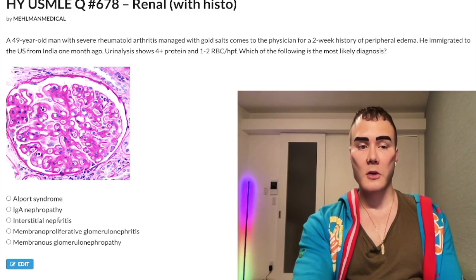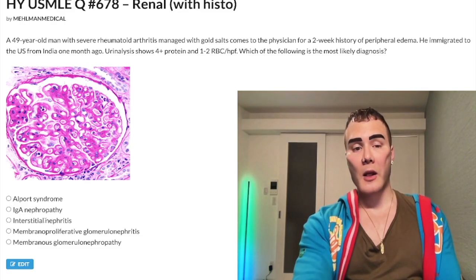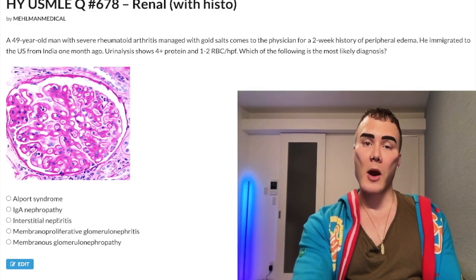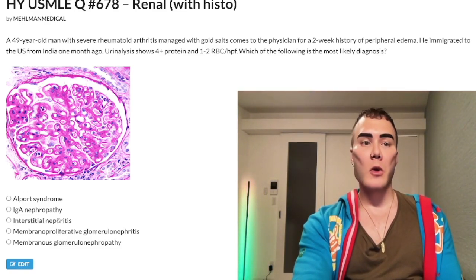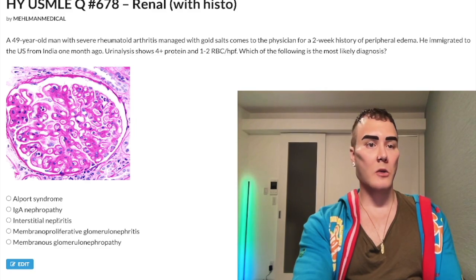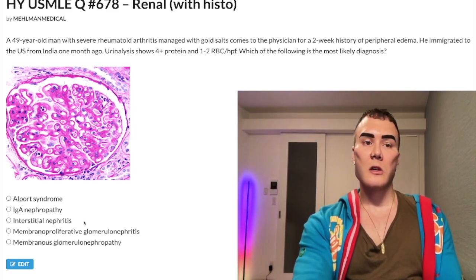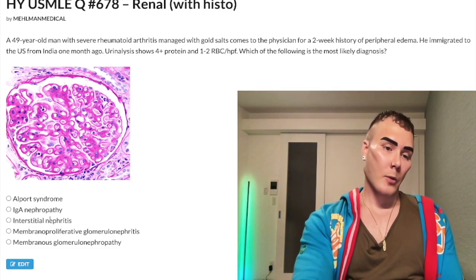Choice C: Acute interstitial nephritis — also known as tubulointerstitial nephritis — wrong answer. This is caused by NSAIDs, beta-lactams, or cephalosporins and classically causes eosinophils in the urine. Four out of five questions will mention that, and a maculopapular rash in about 50% of cases. One out of five questions will just mention mild proteinuria and hematuria with no mention of eosinophils. It can also present as peripheral edema after weeks of NSAID use.